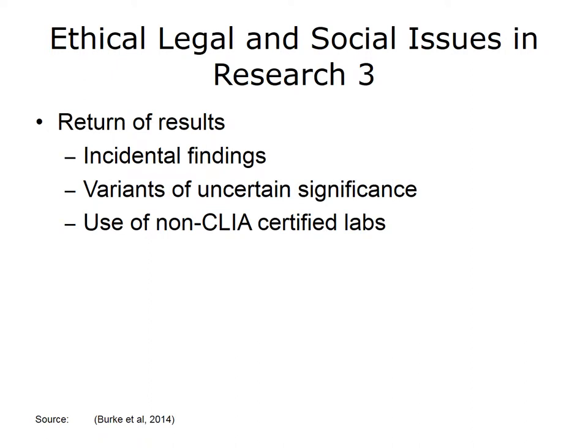The issue of return of research results poses challenges in several areas. First, while a given study may focus on one particular condition, it is possible in the course of sequencing the individual's genome that information on other conditions may be discovered. Is the researcher obligated to inform the patient about this information? Second, while variations may be discovered, their significance is not always clear at the time of discovery, but could possibly become more definitive in the future. What are the researcher's obligations in these areas? These questions get even more complicated because the data for most genomic research studies have not been processed in CLIA-certified laboratories, which are required for data used in clinical care.